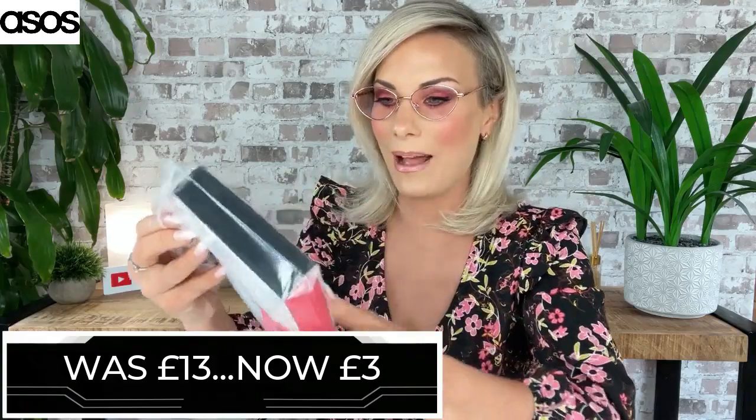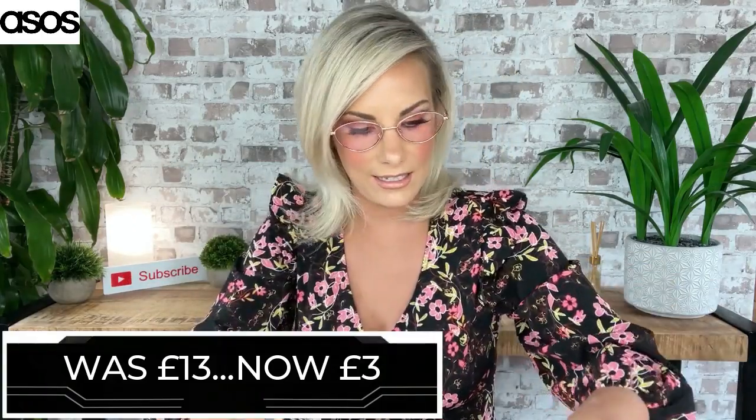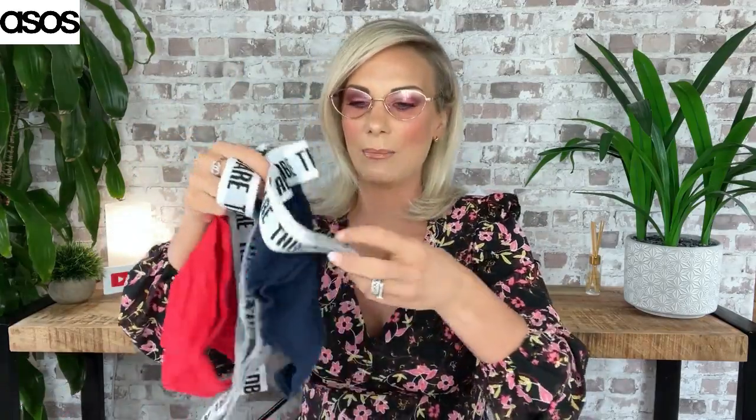Right, a three-pack of pants. These were £13 originally, down to £3. These are Tanga briefs and there's three in a pack. I love pants that have a thick elasticated waistband. It comes in red, grey, and navy — so we're talking a pound each. So if you're in need of some panties, crack on over to the ASOS sale. They were £3 down from £13.